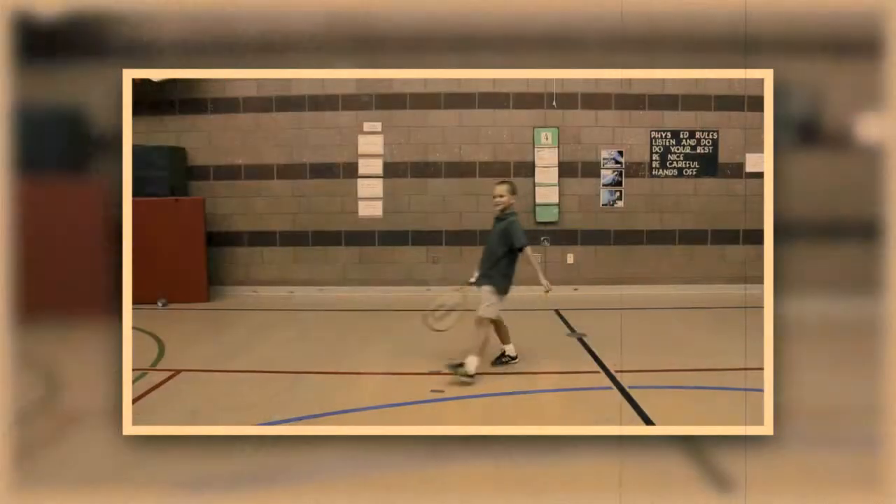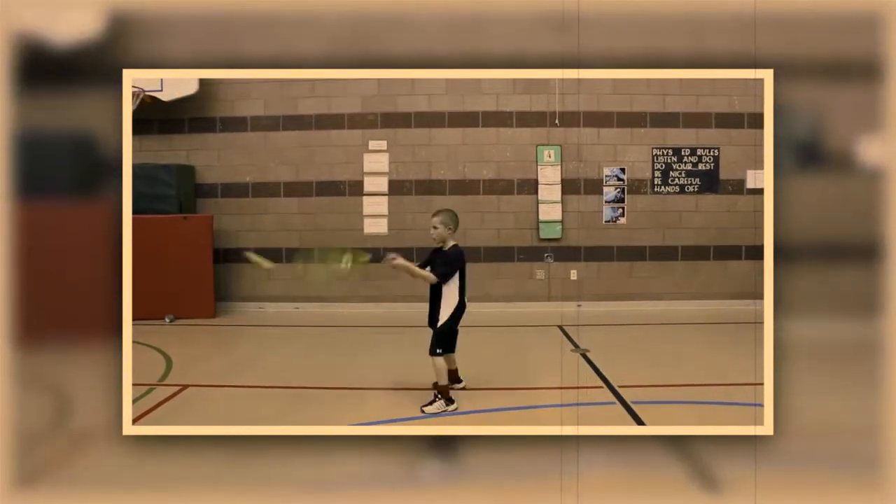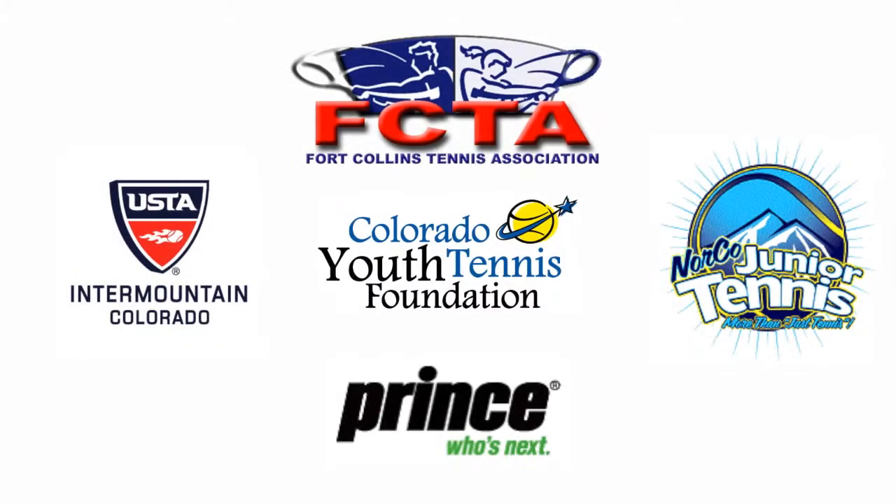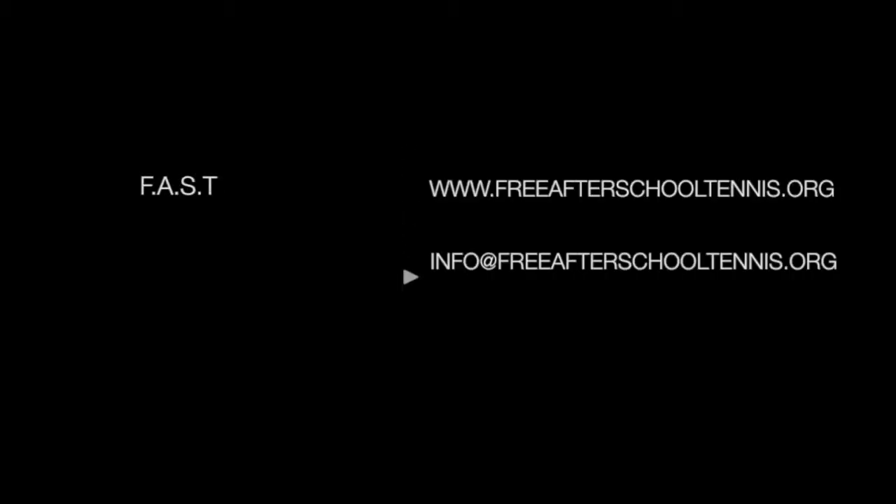Free After-School Tennis can be anywhere. Free After-School Tennis soon will be everywhere.